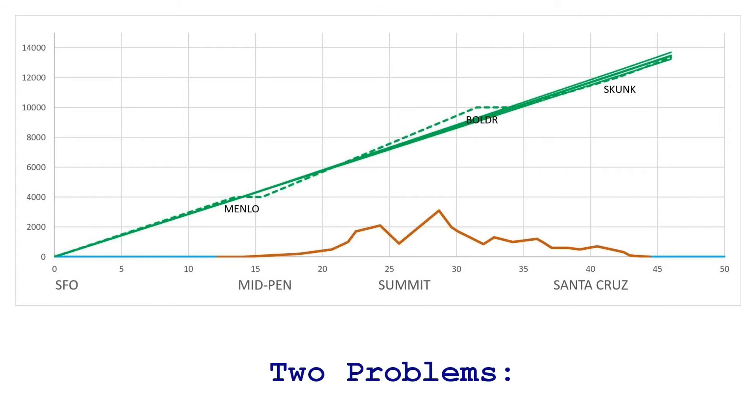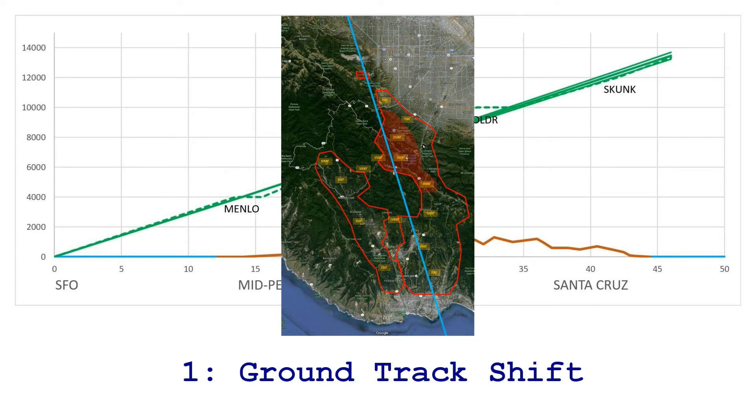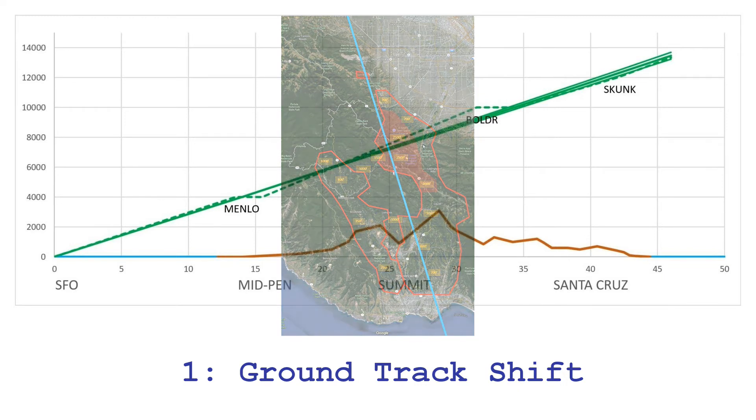Except two problems occurred during the implementation. First, the ground track was shifted by about 4 miles at the Santa Cruz coastline, and is now overflying mountain communities, whereas before it avoided them. OPD or IPD, there's no such thing as zero noise flight, and the location of the ground track is really important.